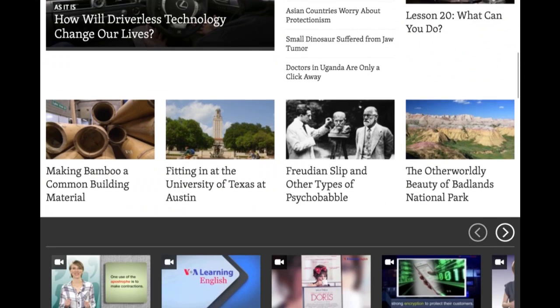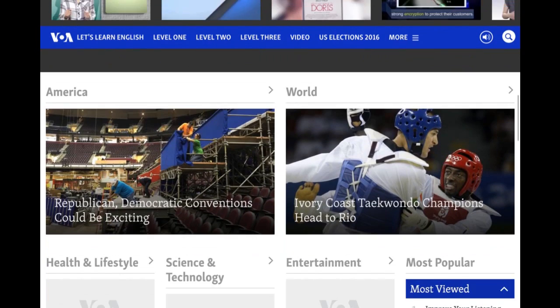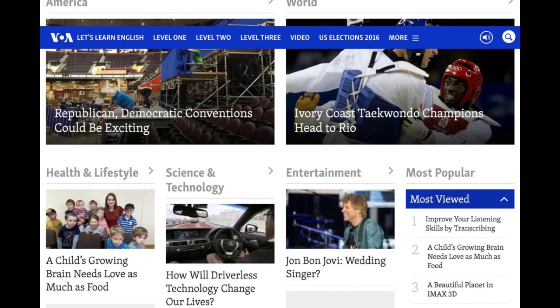When you scroll down, you will find there are different categories for you to choose, like health and lifestyle and entertainment. Depending on what topics you like to read and learn about, you can click on them.